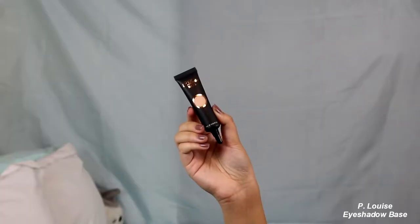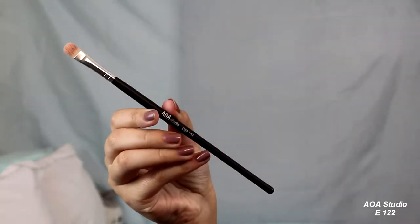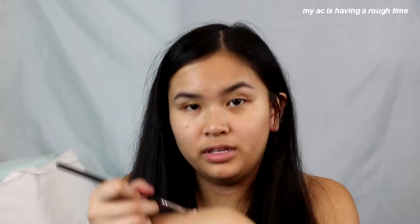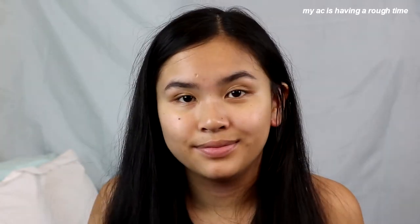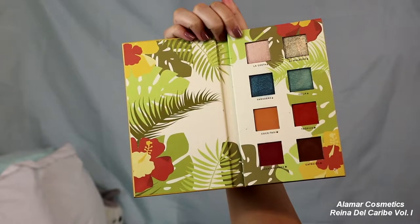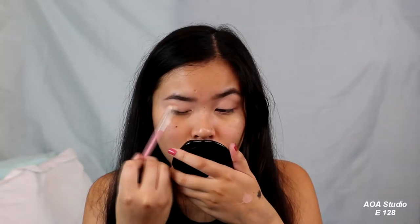Now I'm going to carve out my brows using the P. Louise base. I'm going to take the AOA Studio E122 USA brush and the Morphe M421, getting it really saturated. The first thing I noticed is that the AOA Studio brush is really soft. Now I'm going in with the LMR Cosmetics palette, taking Coco Taxi and putting that on my crease with the E128 brush. So far this brush isn't bad — actually, it's quite nice.